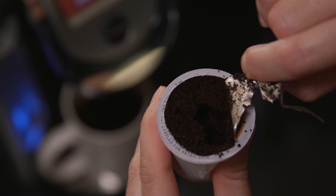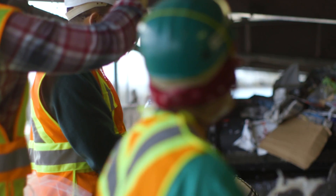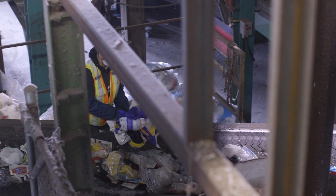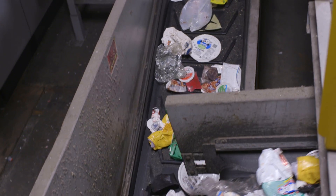Keurig Green Mountain is on a journey to converting 100% of our Keurig K-Cup Pods to a recyclable format. It's not just about being recyclable — it's about getting recycled. Almost three years of testing under our belt, we now have, as Keurig Green Mountain, pretty vast experience with MRFs, with plastic recovery facilities or PERFs, and now with SURFs or container recovery facilities.